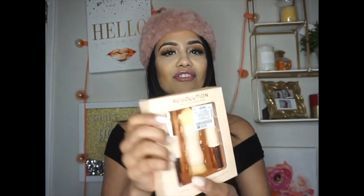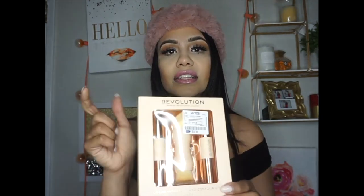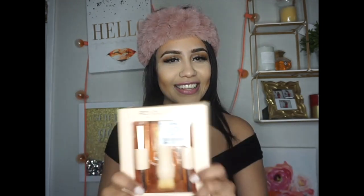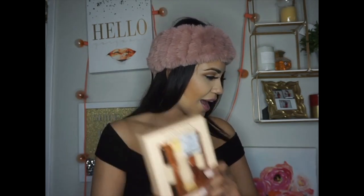I also found the Revolution Makeup cream highlight and contour kit in 'To Dark.' I hear a lot of good things about Revolution makeup, and it has a little Kim K replica which sold me on it. I've been into cream contours lately — I've even been using my darkest concealer as a contour — so I hope this works out for me.